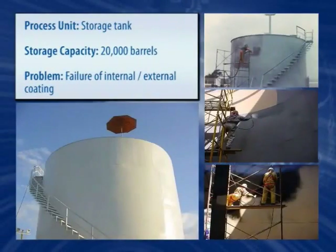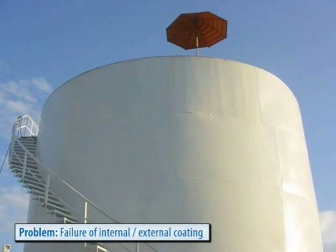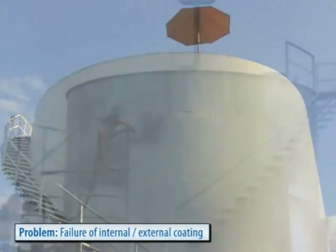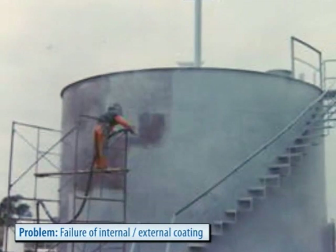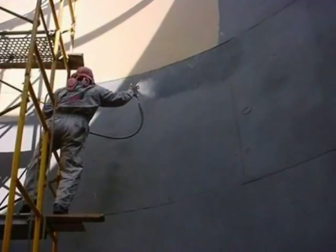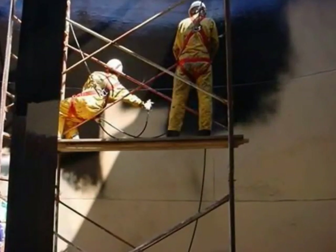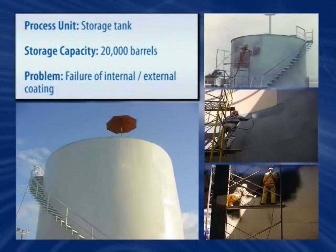Storage tanks are often vulnerable to rust from corrosion and general degradation from sand, water, and emulsified oil and wax. Typical maintenance practices consist of fiberglass liners, off-the-shelf paints, or inferior coating systems. Due to its superior durability, a 100% solid system was spray applied to the interior of the tank, while a UV-resistant coating was sprayed on its exterior.